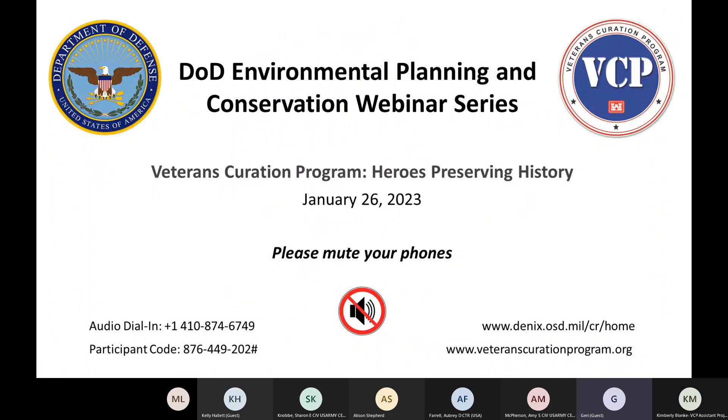Hello everyone, thank you for joining today's DoD Environmental Planning and Conservation Webinar Series presentation. As a reminder, today's presentation will be recorded and then emailed to the HPWG distribution list. Today's presenters are Allison Shepard, the Project Manager at the Veterans Curation Program or the VCP, and Kimberly Blank, the Assistant Project Manager at the VCP. They will be discussing the Veterans Curation Program, Heroes Preserving History. Following the presentation, we will have time for questions. Before we get started, please make sure your phones and computers are on mute. And with that, I will turn it over to Allison and Kimberly.